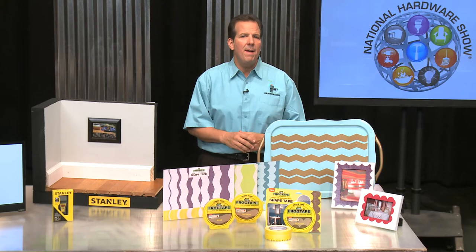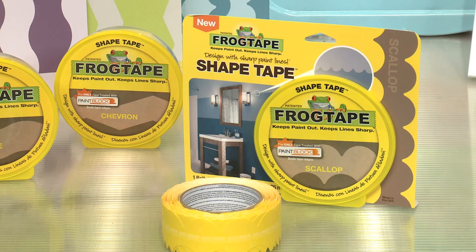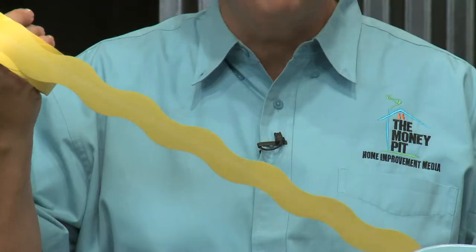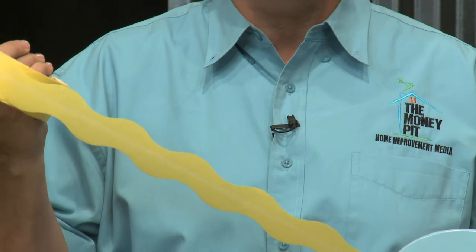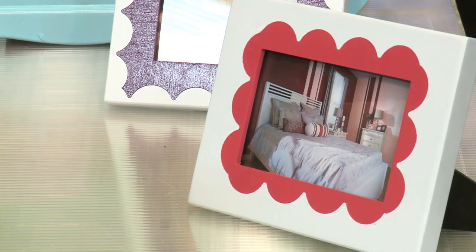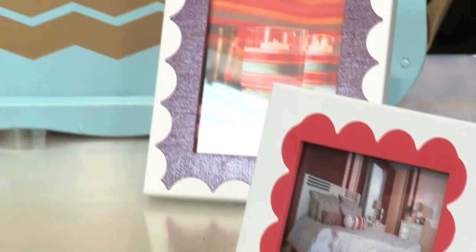You might even think about using FrogTape's latest innovation, ShapeTape, in your project. ShapeTape makes it easier than ever to paint patterns and achieve crisp lines. It features a pre-cut repeating pattern — a chevron, a wave, or a scallop — and it provides endless design possibilities on walls, furniture, and more.